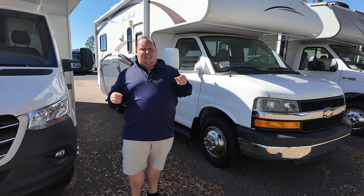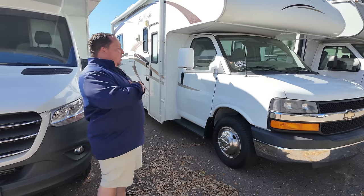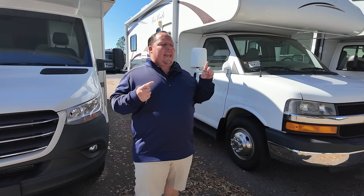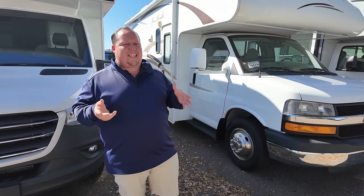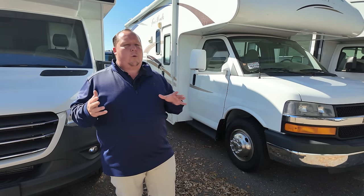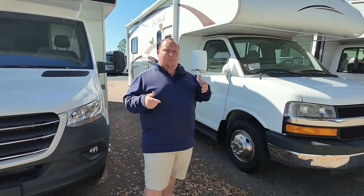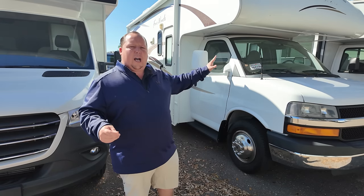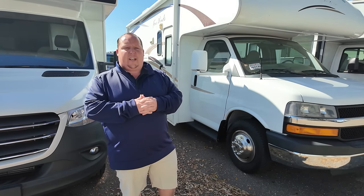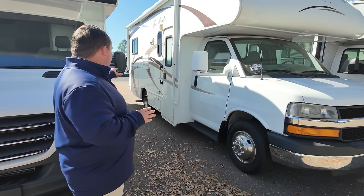Number five at $39,990 is a 2013 Four Wins Model 22E — a small Class C motorhome on the Chevrolet chassis with no slide-outs. This unit is showing as sold-available on the inventory sheet, meaning it may or may not still be available. Contact Tommy if you're interested. All the other units are showing as available, but always call ahead to confirm depending on when you're watching this video.